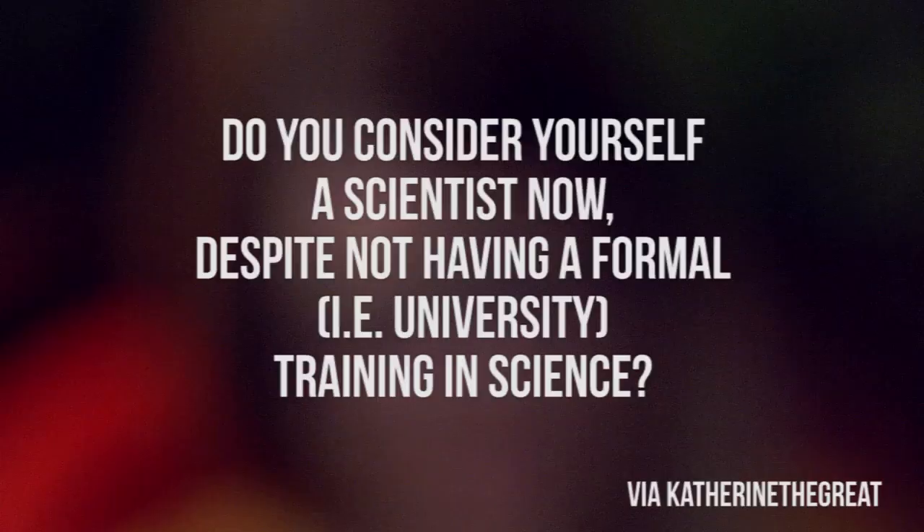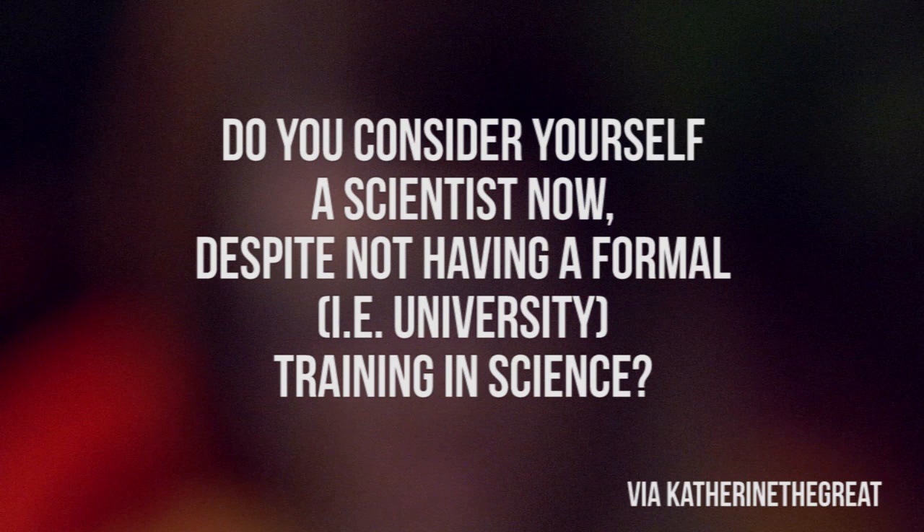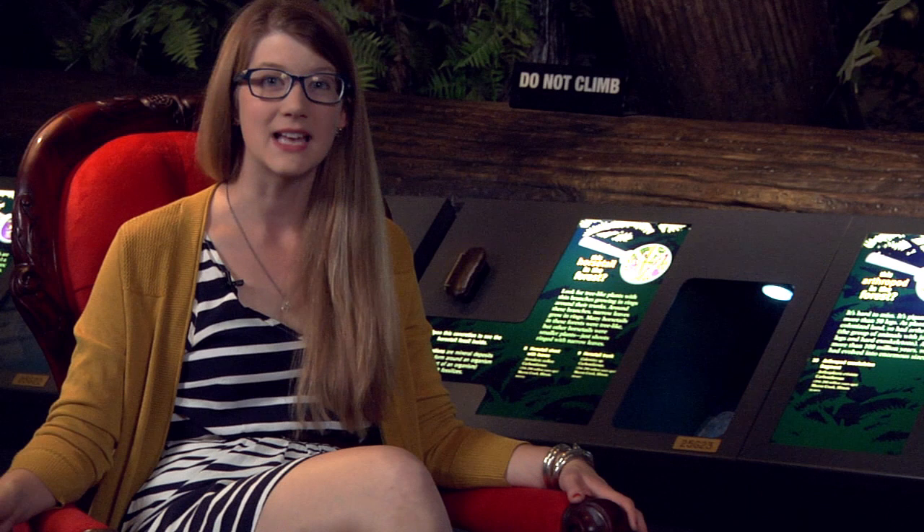Katherine the Great asks: do you consider yourself a scientist now, despite not having formal university training in science? By definition, a scientist is somebody who is either studying or an expert in one or more of the physical or natural sciences — a science being a state of knowledge or a constant pursuit of learning. By definition, we are all scientists. You, investing in the Brain Scoop and what museums do, are scientists — you're pursuing knowledge in the field. So given those standards, I would say yeah, I'm a scientist, as are you.